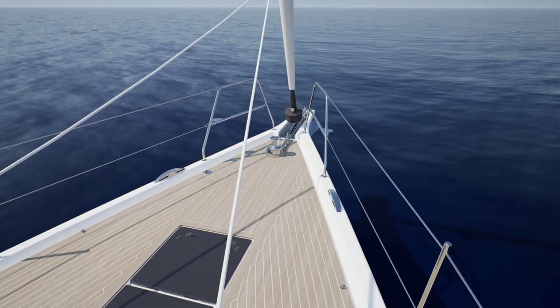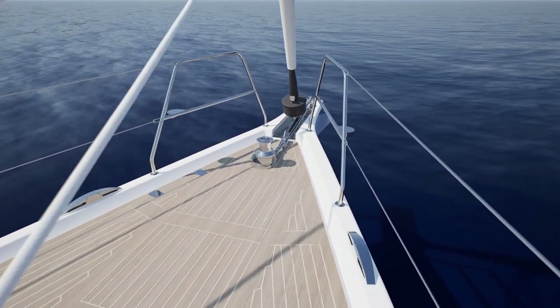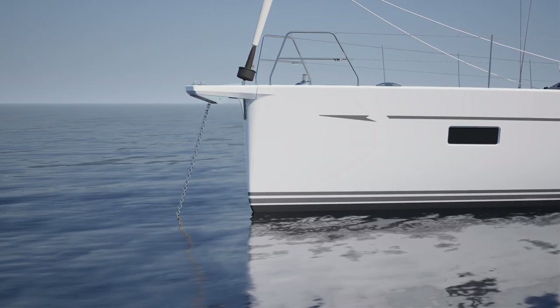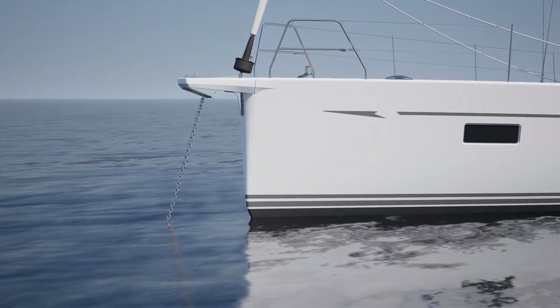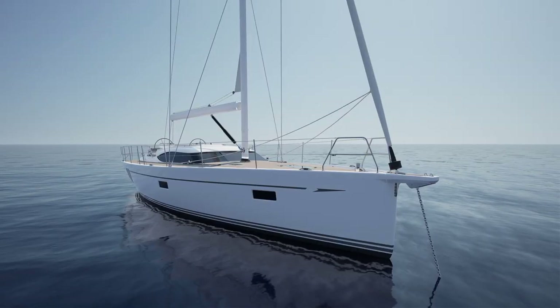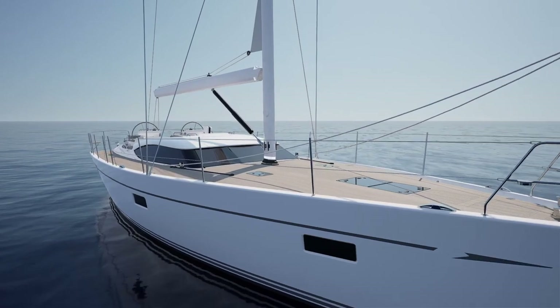A large flush hatch located behind the windlass gives access to her anchor and dedicated sail locker. The bowsprit projects the anchor forward of her powerful plum bow, making launching and recovery of the anchor effortless. The bowsprit itself is also the perfect tack point for an asymmetric spinnaker or code zero.